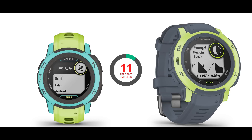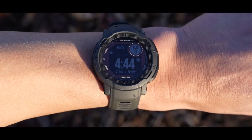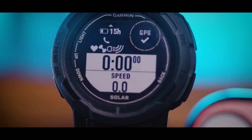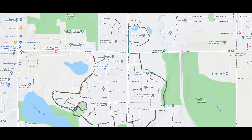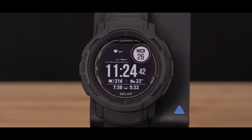The 2S is 11% smaller than the standard Instinct and is a much better fit for my body size. On the other hand, the Instinct 2X is 11% bigger than the standard Instinct, but what you gain is a massive increase in battery life. If you're looking for a watch you can use in GPS mode without access to power for extended periods, the Garmin Instinct 2X is it.